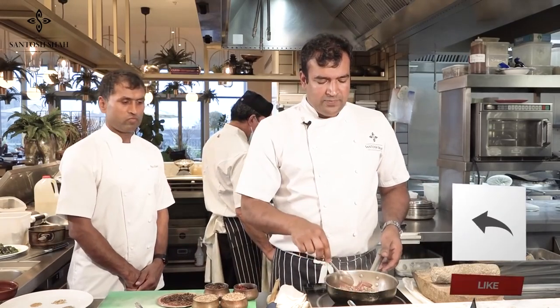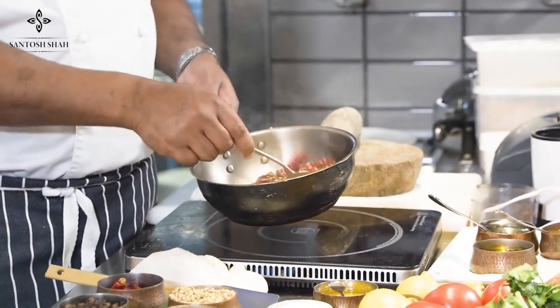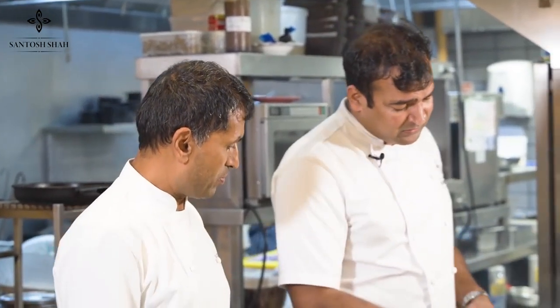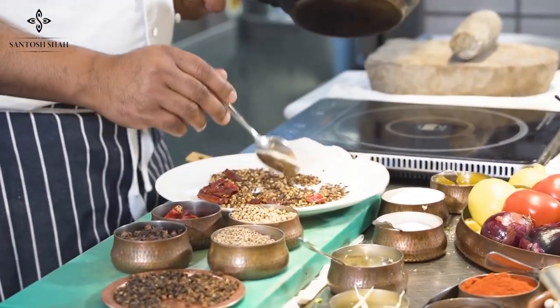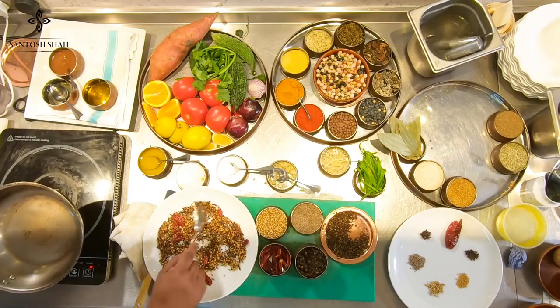The Nepalese Six Spice blend is almost ready. We are above all the five spices — this is our six spice. We also have a Nepalese five spice called panch phoron, which we use in pickles and other things. Now we need to let it cool down a little bit before blending — otherwise the spice will burn further when the blender generates heat.